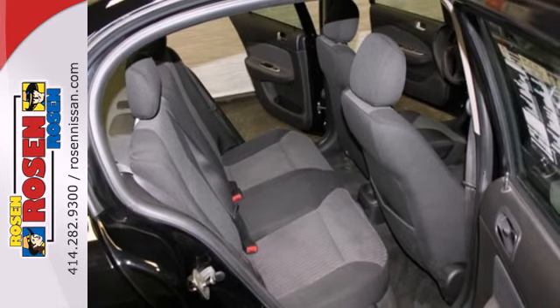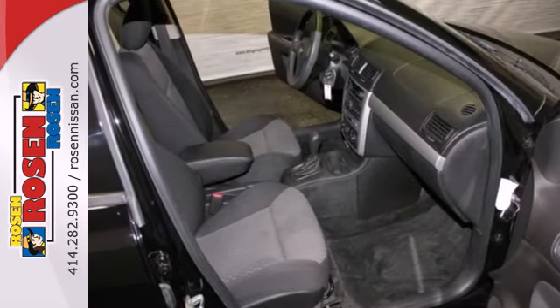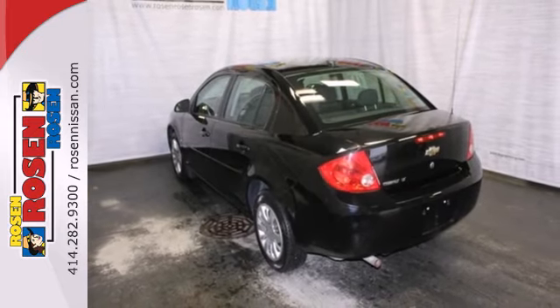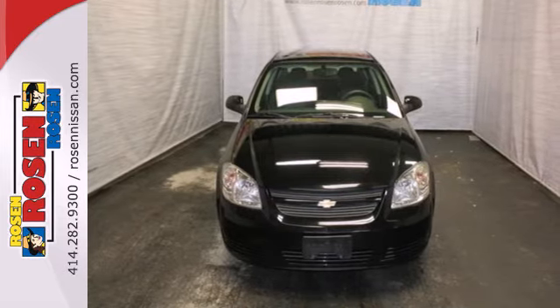Inside you'll find comfortable seating for five, multiple airbags, and a CD player with MP3 decoder. With numerous features, agile handling and great fuel efficiency, Chevy's stylish Cobalt is a great buy.